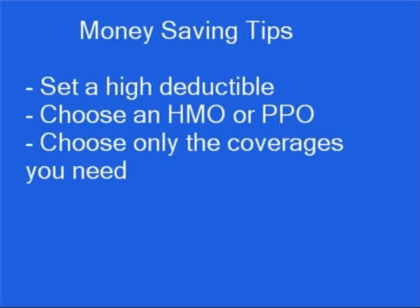If you can't get group health insurance, your other option is to buy private health insurance. With private health insurance, you can save money by setting a higher deductible, choosing an HMO or a PPO health insurance plan, and choosing a policy that offers only the coverage you need rather than comprehensive coverage.